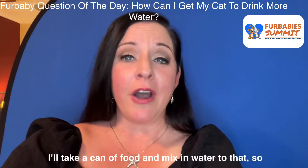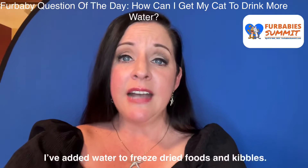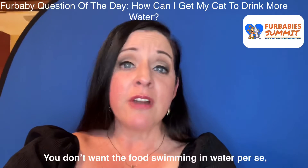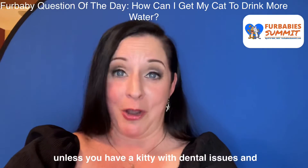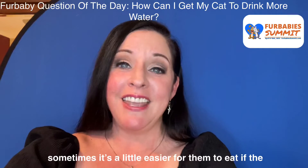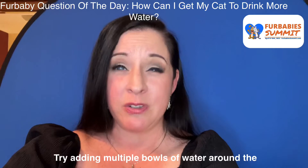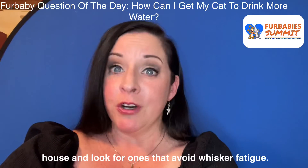Another way we add water into their diet is to add it to their food, no matter what that is. I'll take a can of food and mix in water with it so that they get more. I've added water to freeze-dried foods and kibbles. You don't want the food swimming in the water, per se, unless you have a kitty with dental issues — sometimes it's a little easier for them to eat if the food texture is soupier or like a gravy.